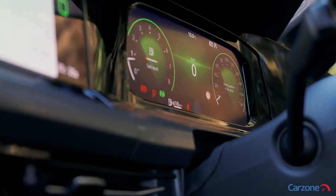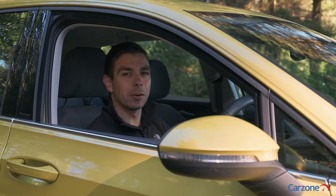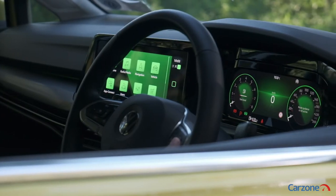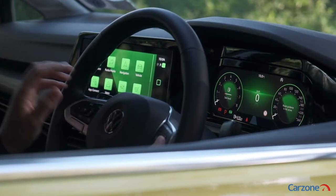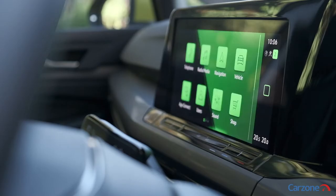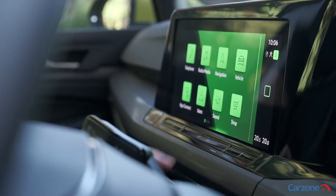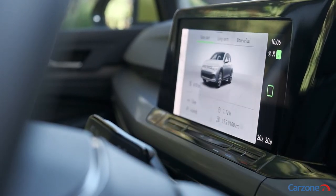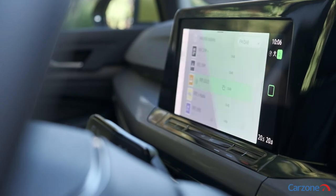Inside is where owners of the previous generation Golf will notice the biggest changes, where it has undergone a real transformation with new digital displays throughout the cabin. This is the new digital cockpit which is standard across all of the Golf models, while moving across the dashboard there is a new touchscreen raised infotainment display. In the standard models it is an 8-inch screen, whereas on this higher specification car it is a 10-inch.